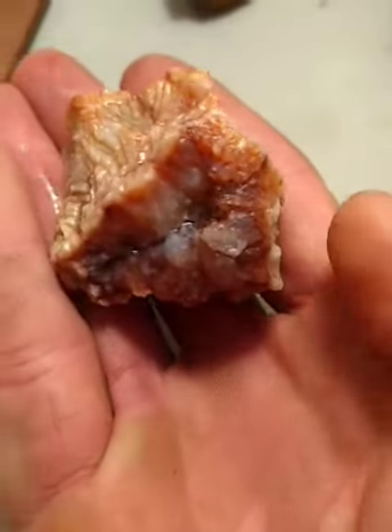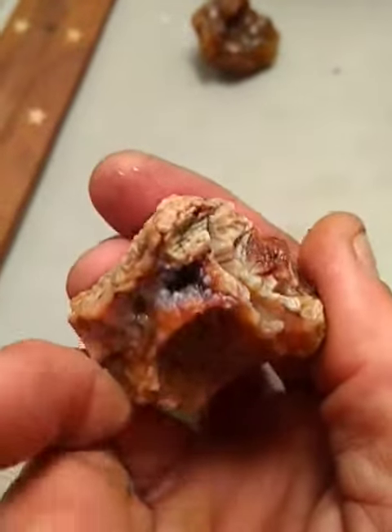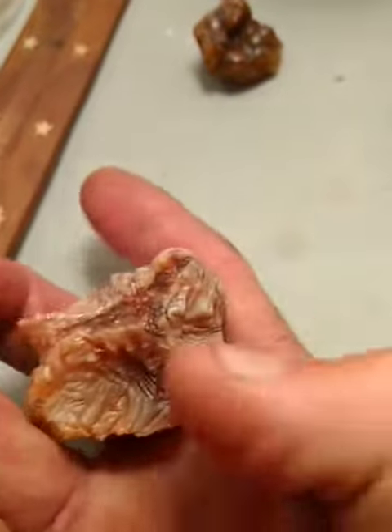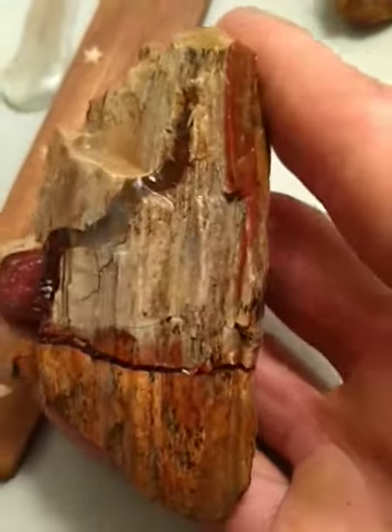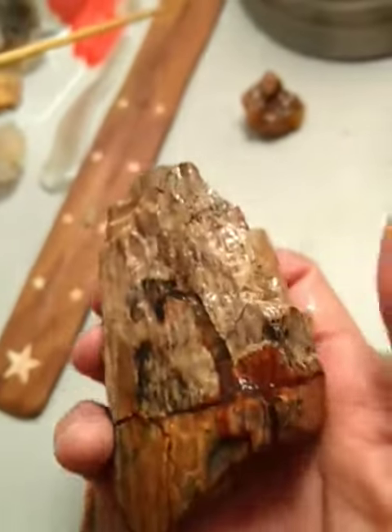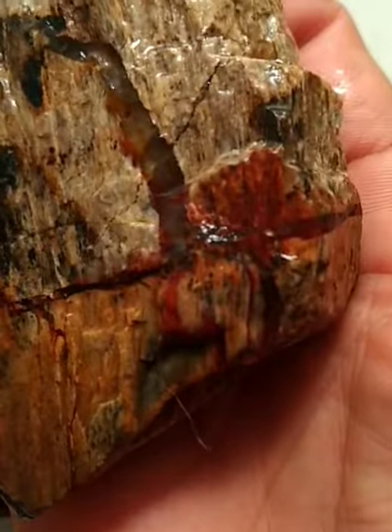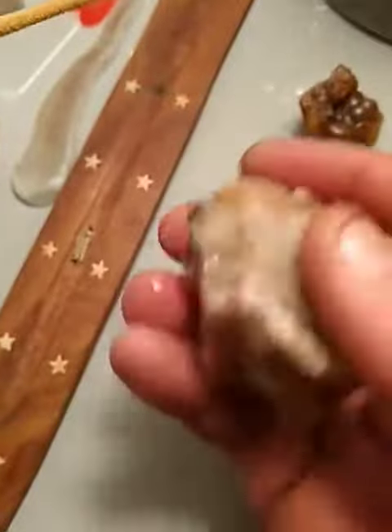Here are three pieces from the stuff I found the other day that I cleaned up. Check them out — this is what they look like clean. Pretty cool. And there's this guy. And he's actually pretty cool.